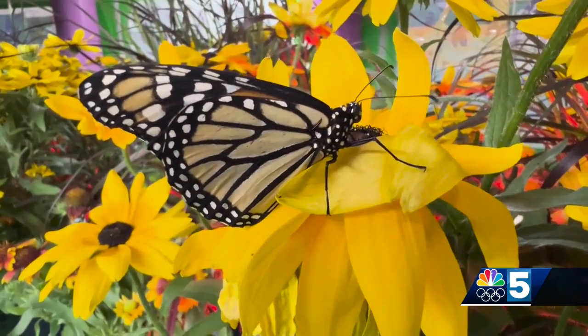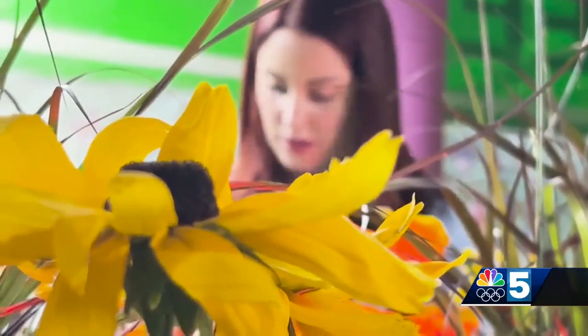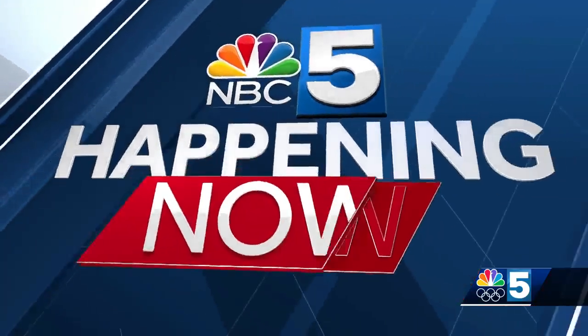The fair provides the Butterfly Encounter with plants where these butterflies hang out and even lay eggs. And after the fair is over, all of those butterflies are released in Essex Junction. I just love that little fun fact that they get released back into our community.